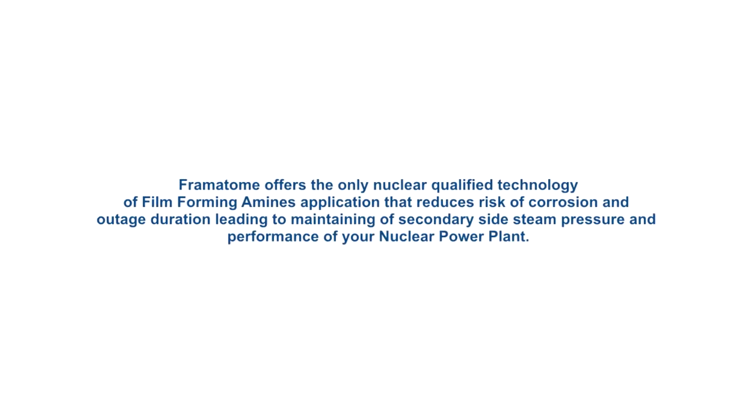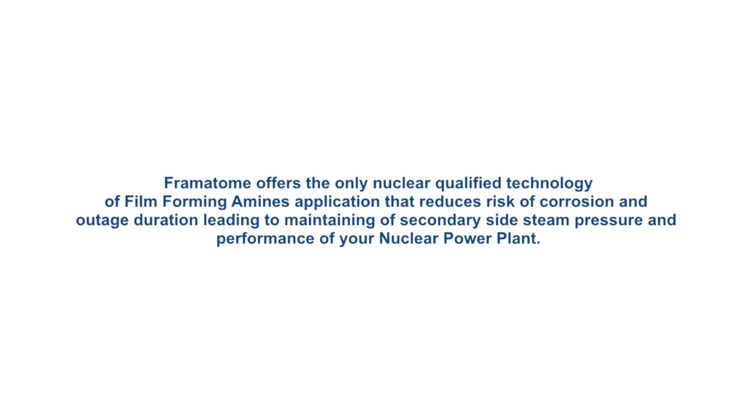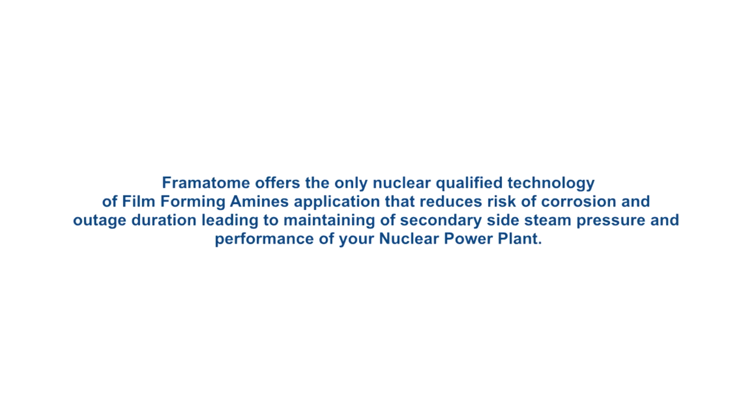Framatome offers the only nuclear qualified technology of Film Forming Amines application, reducing the risk of corrosion and outage duration, leading to maintaining secondary side steam pressure and performance of your nuclear power plant.